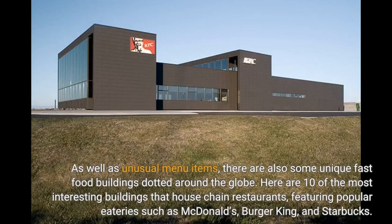As well as unusual menu items, there are also some unique fast food buildings dotted around the globe. Here are 10 of the most interesting buildings that house chain restaurants, featuring popular eateries such as McDonald's, Burger King, and Starbucks.